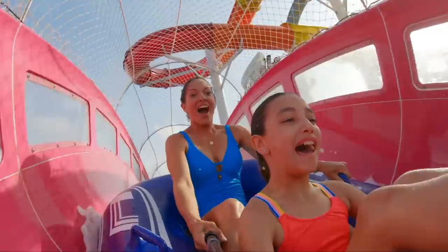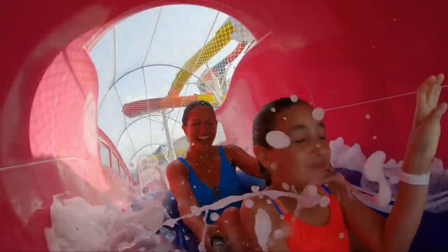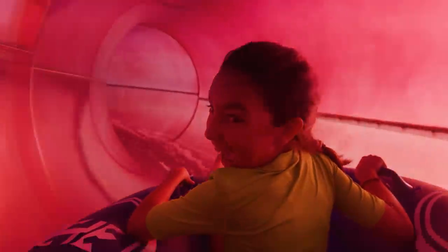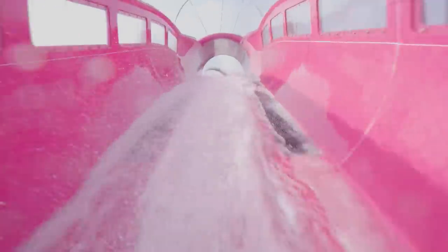If you've got kids, the big new feature on Navigator of the Seas that they're going to love is the water slides — there are two of them. My favorite is called the Blaster. It's a raft-type water slide, kind of like a much more thrilling version of Disney's aqueduct raft slide. Two people can fit in the raft, or you can ride solo either way. Unfortunately, they wouldn't let me use my GoPro on the water slide, so I'm using some of Royal Caribbean's stock footage to give you an idea of how fun the ride really is.